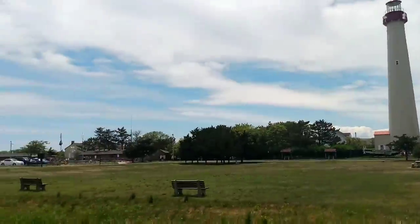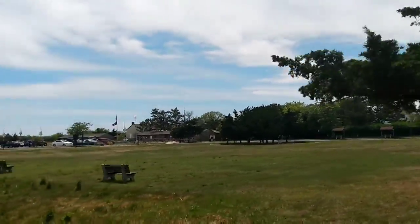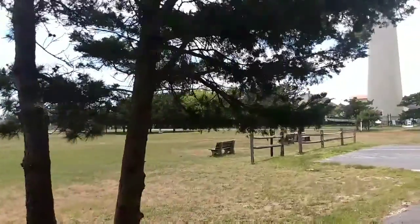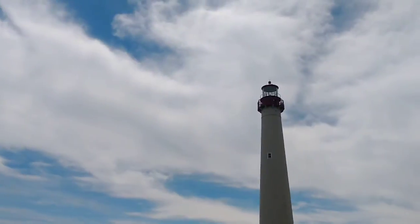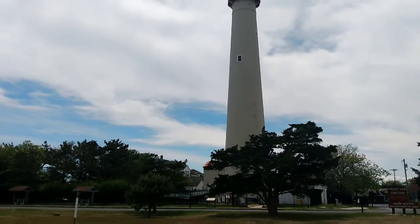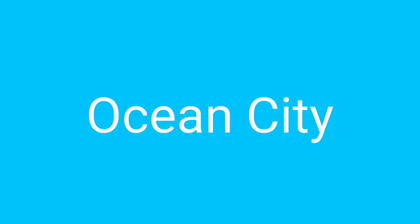Here is the Cape May lighthouse area. There's a lot to do here - some nature trails, a bird conservatory, and then there's the lighthouse if you so desire. This is at north Cape May Point.